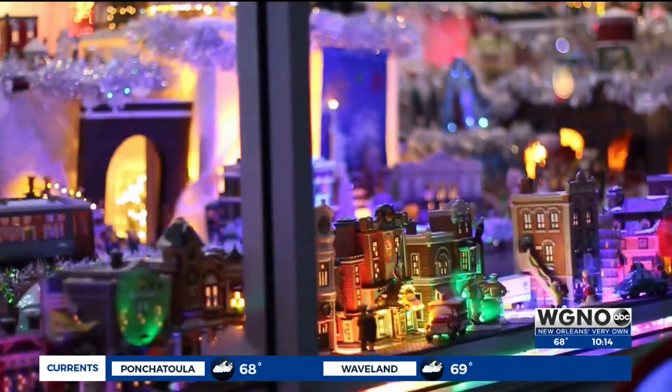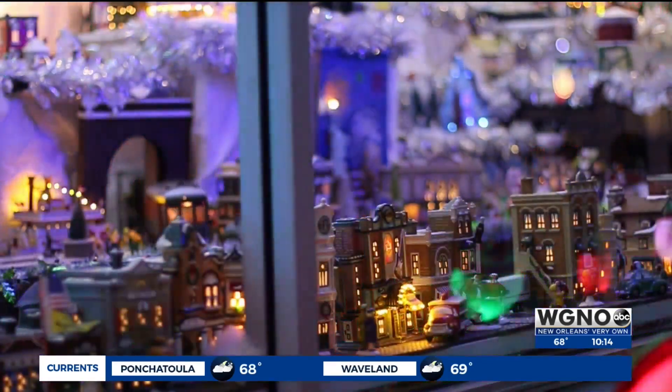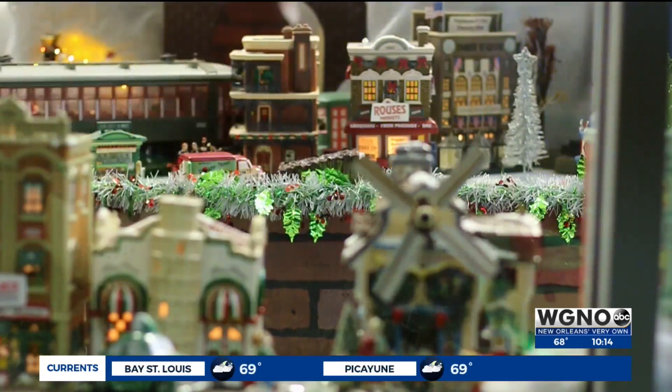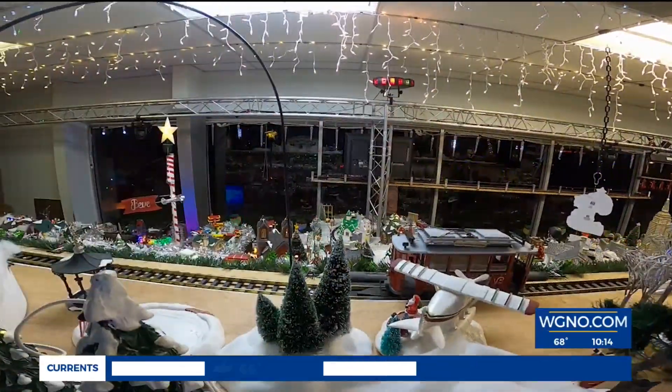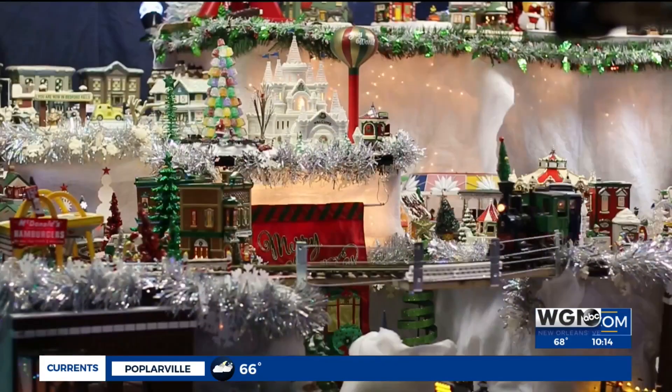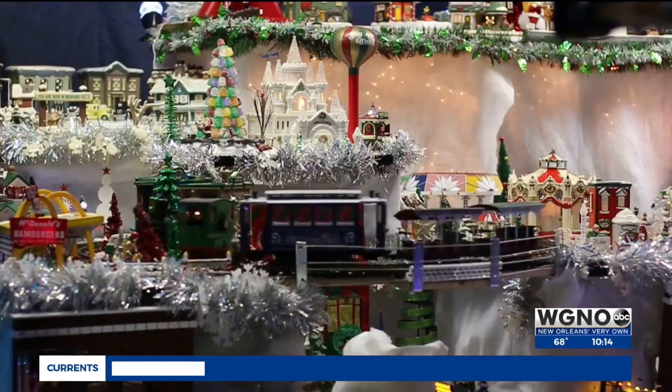The show is every night from 5:30 to 10:30 from Thanksgiving through New Year's night. Everyone is welcome. It is a well-kept secret, unfortunately, in Mandeville. If you live anywhere on the North Shore, it's worth a trip here to Old Mandeville to come down and see our terrain display.